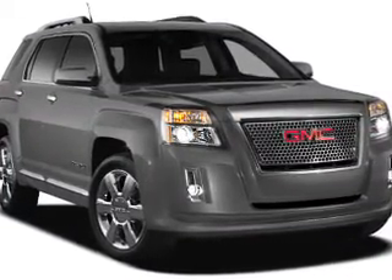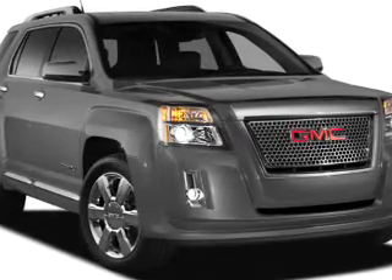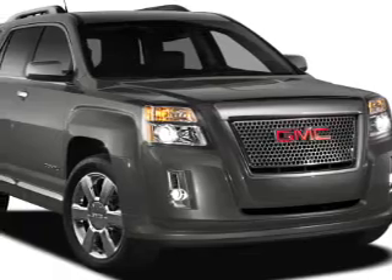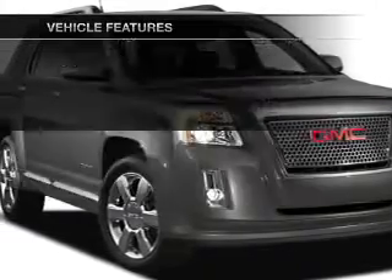A premium sound system is just one of the benefits of owning this vehicle. Brake safely with the anti-lock braking system. The sunroof lets fresh air in, and memory settings are just one of the extras. Plus, enjoy these notable features included in this vehicle.